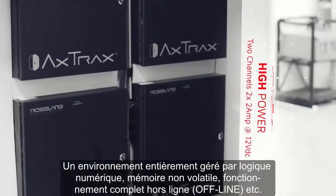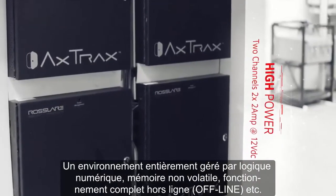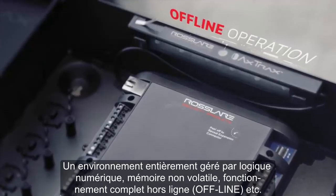A fully managed platform with digital logic, non-volatile memory, full offline operation and more.